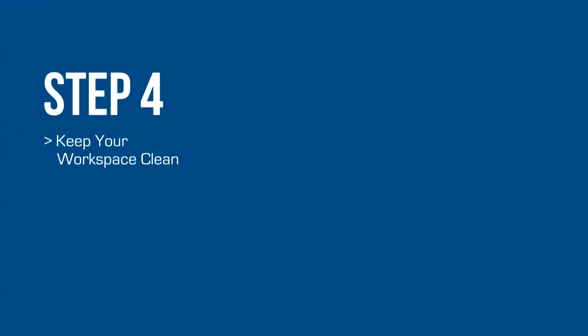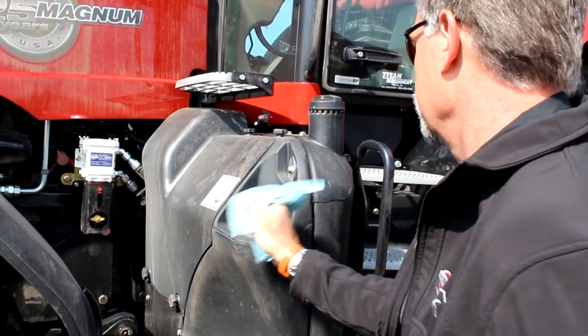Finally, keep your workspace clean. Dirt and debris near the DEF fill port can also lead to contamination.